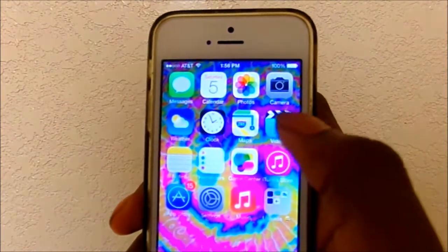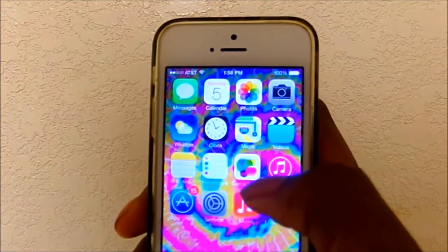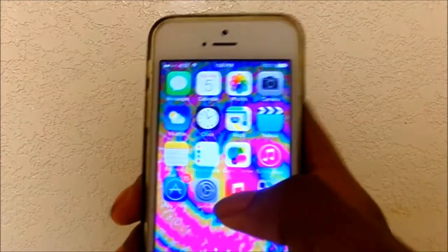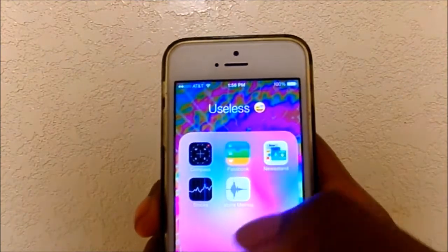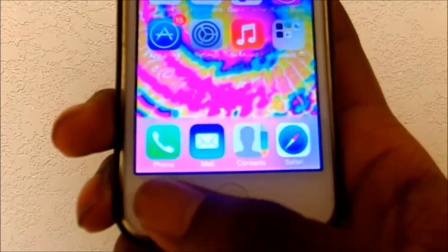The apps on the first page are messages, calendar, photos, camera, weather, clock, videos, notes, reminders, game center, iTunes store, app store, settings, and music. Then I have a folder called 'Useless' with apps I really don't use at all, and at the bottom of every page I just have phone, mail, contacts, and Safari.